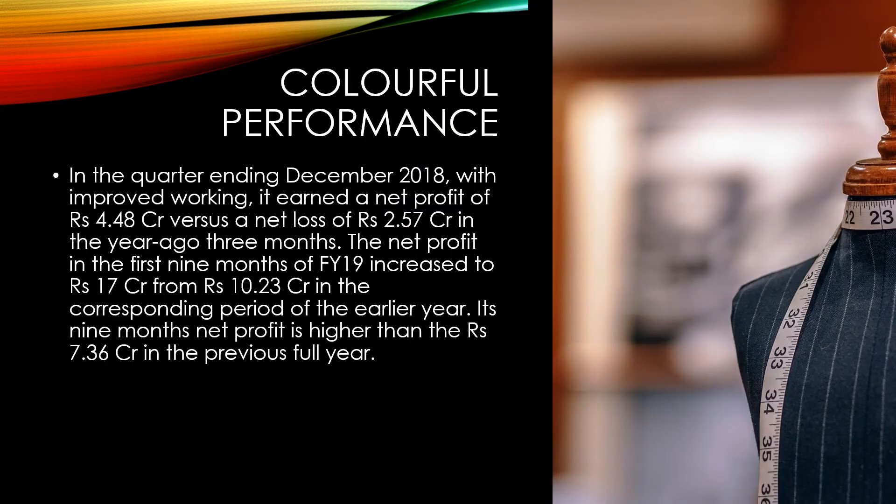In the quarter ending December 2018, with improved working, it earned a net profit of 4.48 crores versus a net loss of 2.57 crores in the year-ago three months. The net profit in the first nine months of FY19 increased to 17 crores from 10.23 crores in the corresponding period of the earlier year. Its nine-month net profit is higher than the 7.36 crores recorded in the previous full year.